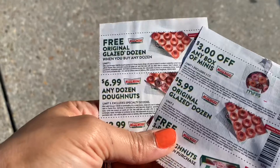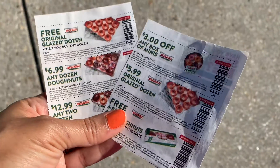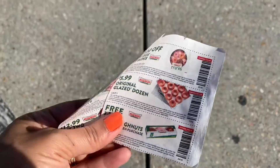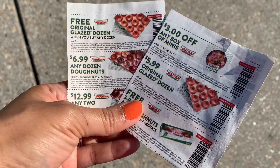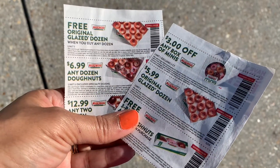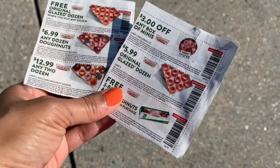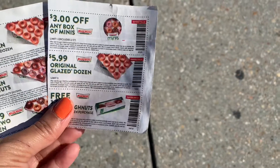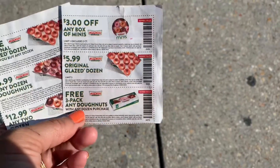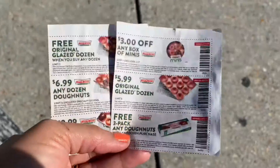These are the coupons that I'm going to use. I'm going to show you them real quick while I'm outside — there are a few people inside the store. There is a limit of people in the store and you have to have a mask on. This is the coupons they have: a free original glaze dozen when you purchase a dozen, one for $6.99 on any assorted dozen, one for $12.99 when you purchase any two dozens assorted, one for $3 on any box of minis, a $5.99 for original glaze box, and a free three-pack of donuts when you make any purchase. I'm getting ready to use some of these coupons to see what I can get.